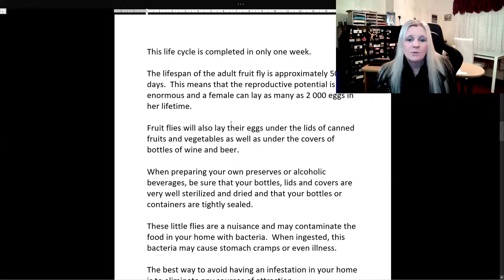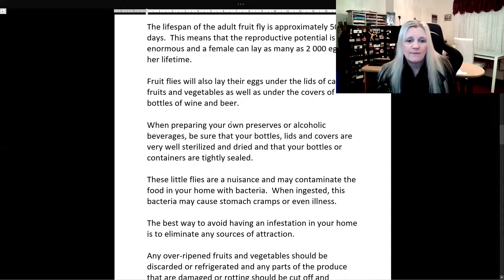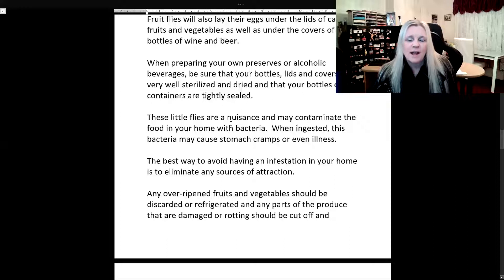Fruit flies will also lay their eggs under the lids of canned fruits and vegetables, as well as under the covers of bottles of wine and beer. When preparing your own preserves or alcoholic beverages, be sure that your bottles, lids, and covers are very well sterilized and dried, and that your bottles or containers are tightly sealed. These little flies are a nuisance and may contaminate the food in your home with bacteria. When ingested, this bacteria may cause stomach cramps or even illness.